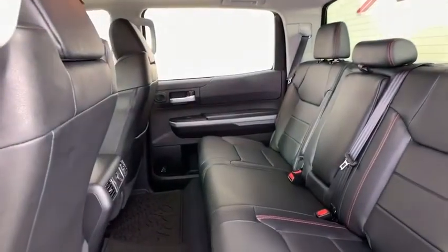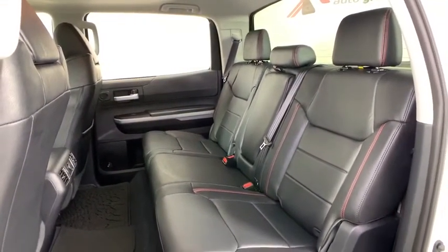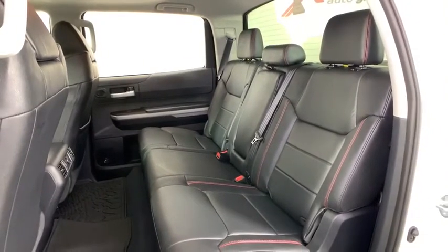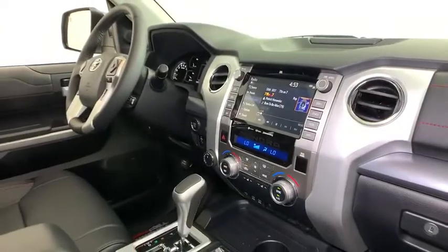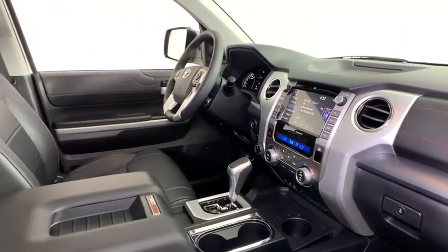This vehicle has less than 100 miles. Here are some of this vehicle's great options: power passenger seats, navigation system, traction control, dual airbags, home link garage door opener, power steering, four-wheel disc brakes, security system, compass.